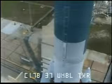T minus one minute. One minute to launch. CLCDR, countdown limit conditions, T minus 60 seconds on. On.